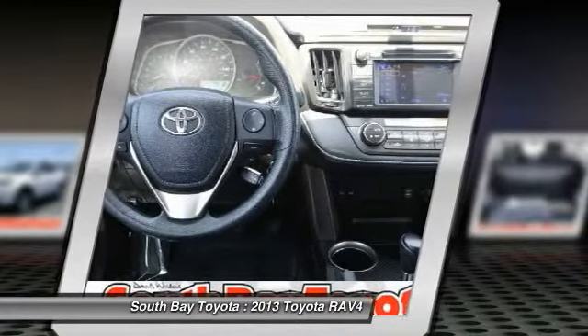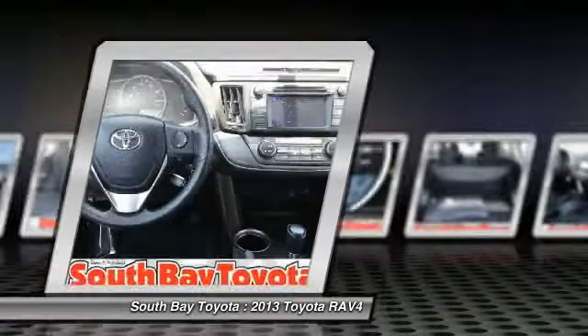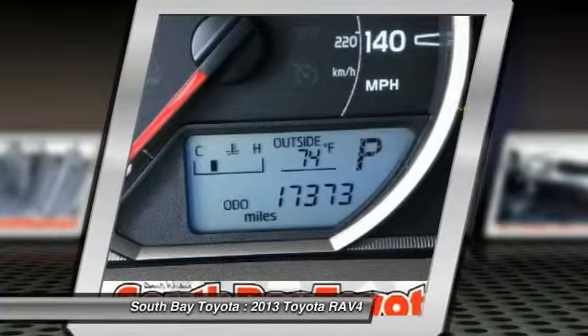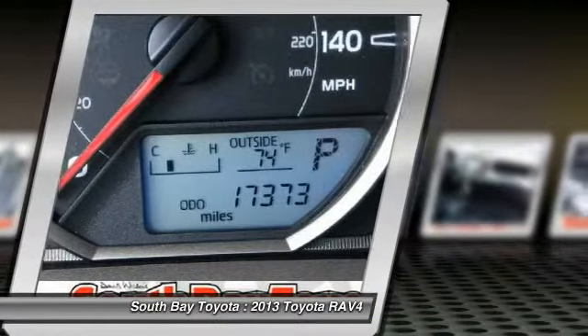Heated power door mirrors, illuminated entry, low tire pressure warning, outside temperature display, overhead console, panic alarm, passenger vanity mirror, power moonroof, power steering.